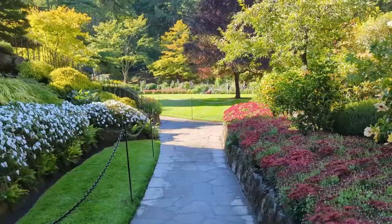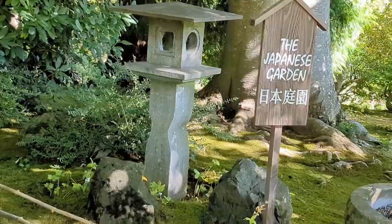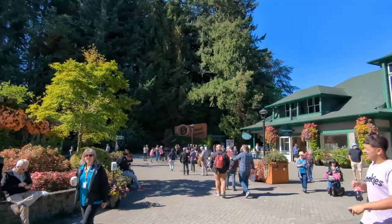Considering the Butchart and Butterfly Gardens excursion on your next cruise to Victoria? Learn the pros and cons now from cruisingsecrets.com. We'll cover how to get there, things to do, and how to make the most of your trip, coming at you right now.